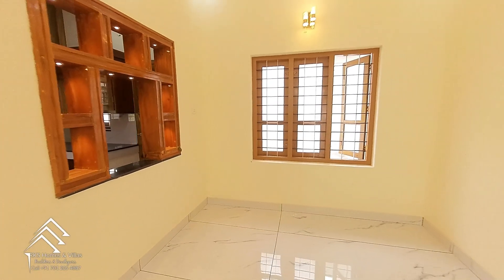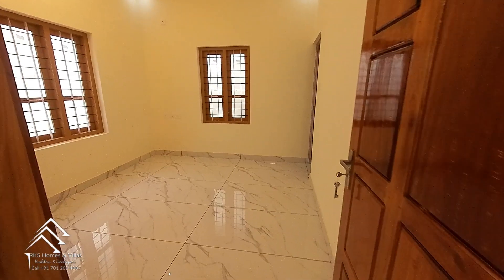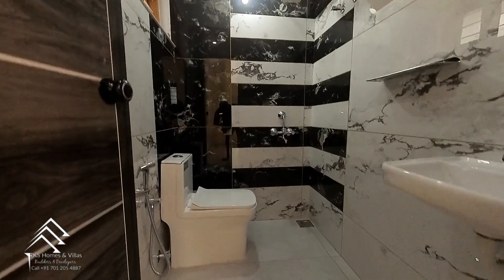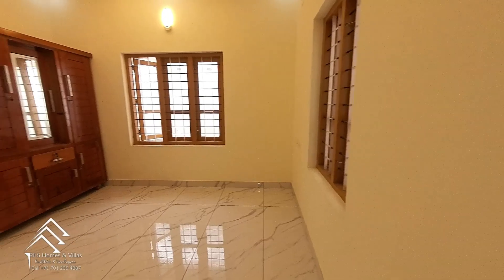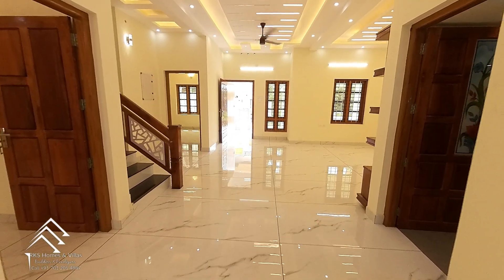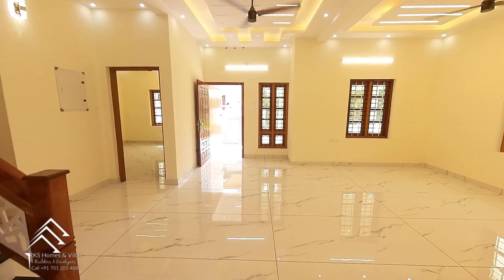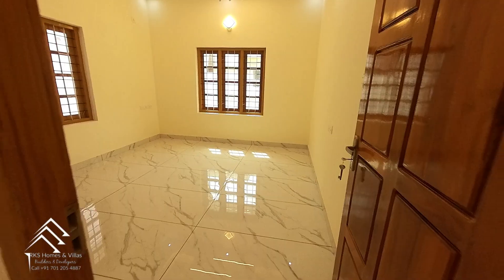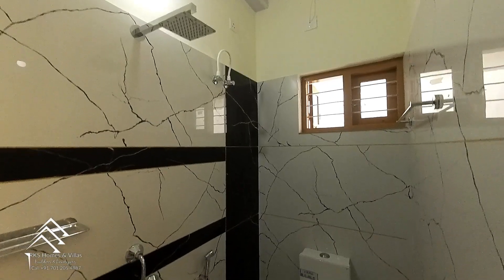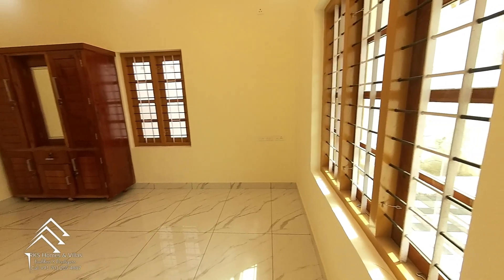In the bedroom, a false ceiling will be installed. The bedroom is attached to the bathroom. Two bedrooms have been set up with installed fittings and compartment composites for storage.